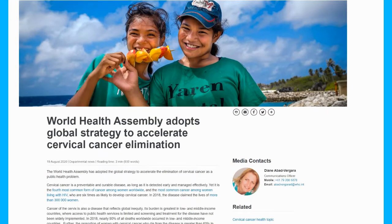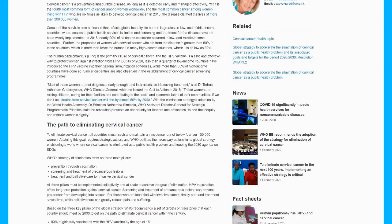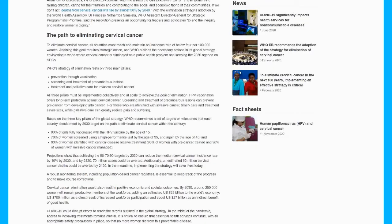WHO has undertaken the update of the recommendations on cervical cancer screening and treatment. The IARC Handbooks have provided their expertise in that they evaluated the studies looking at the effect of screening in populations where screening takes place currently.